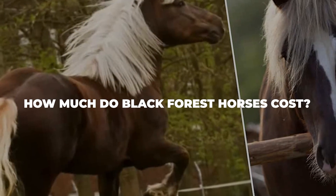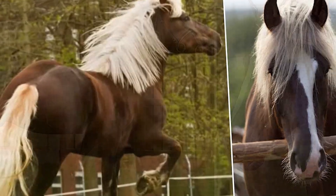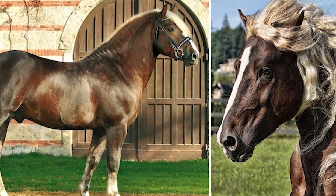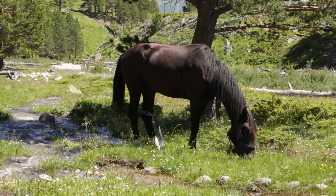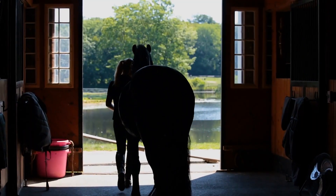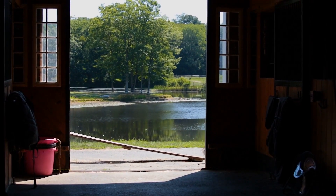How much do Black Forest horses cost? Finding a Black Forest horse in the United States is pretty much unheard of unless you have the money to back you up. Still, there are a handful of breeders in America that can get you one. Because of how rare these horses are, they do command high prices, which makes them inaccessible to the average family. If you are adamant on getting your hands on one, you can connect with a breeder and wait until they find you one. While they are very expensive and hard to get your hands on, they are surely well worth it.